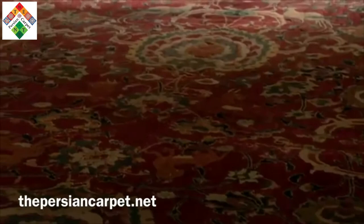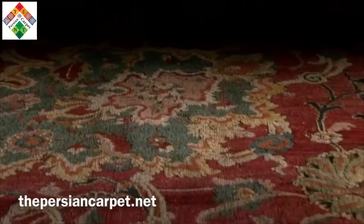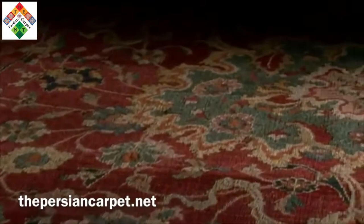We're standing in front of the Emperor's carpet, one of the greatest Persian carpets in the collection of the Metropolitan Museum. The carpet was produced in the 16th century, most likely during the reign of the great Shah of Iran, Shah Tahmasb. It is a remarkable carpet, and we can only imagine the impact it must have made on visitors to the imperial court. Somehow, the extraordinary carpet made its way north to Russia, perhaps through trade or as a diplomatic gift.